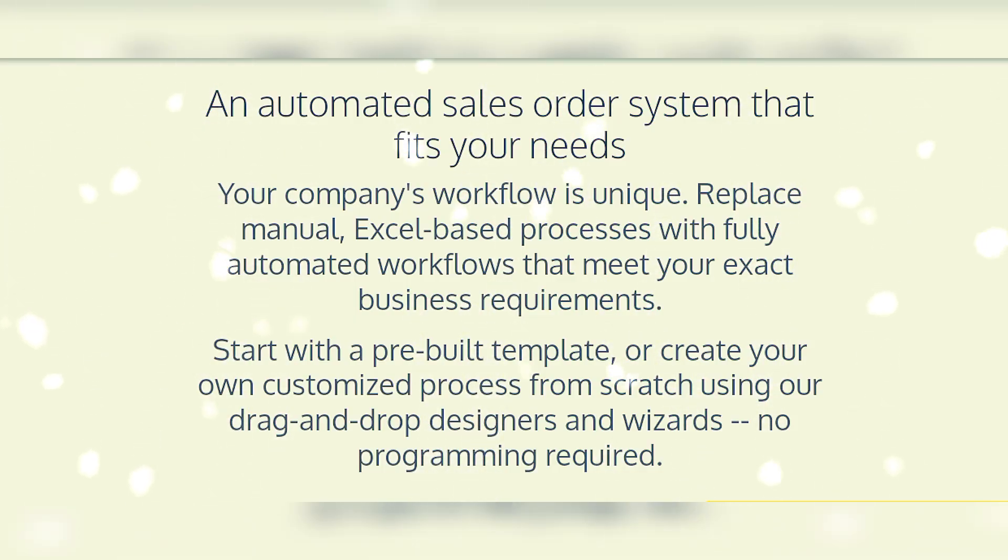No programming required. An automated sales order system that fits your needs — your company workflow is unique. Replace manual Excel-based processes with fully automated workflows that meet your exact business requirements.